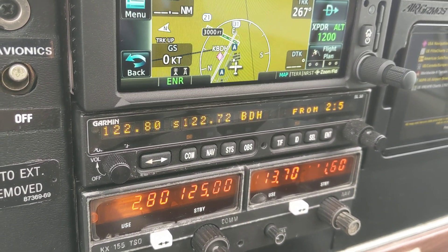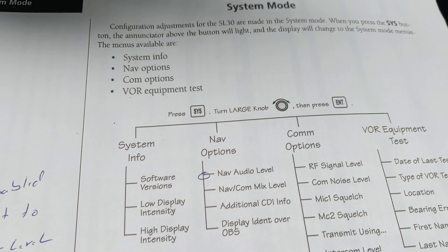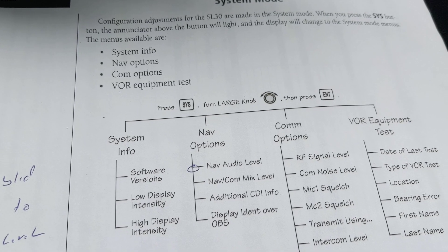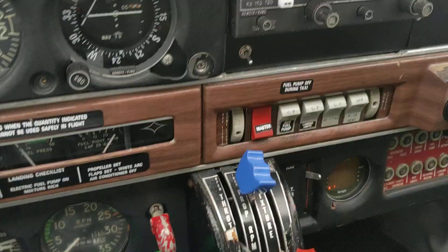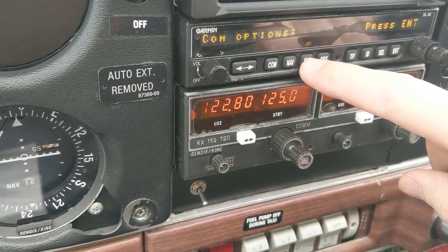I always have a hard time with the SL 30. It says system, turn knob, press enter, and then you have system information, nav, com, VOR. So I go to system, and I have com options right away.